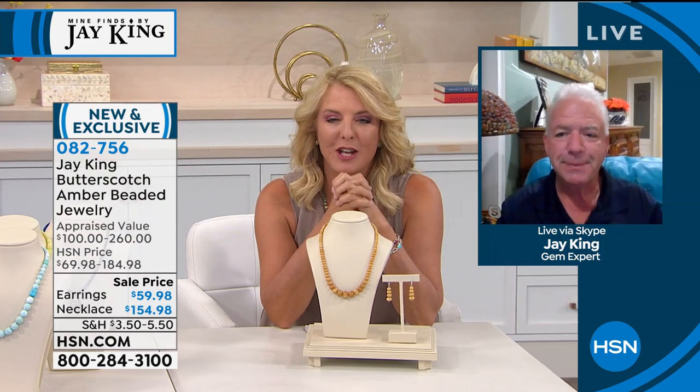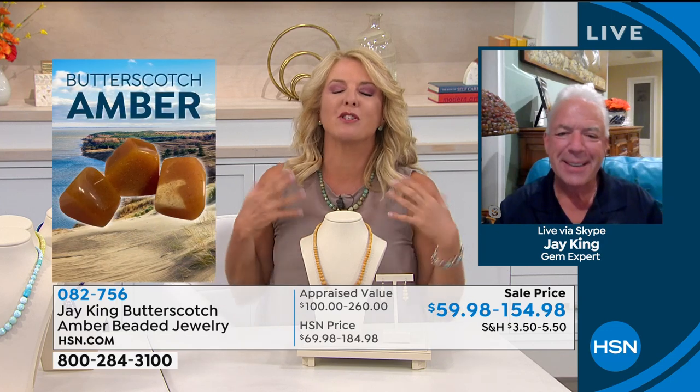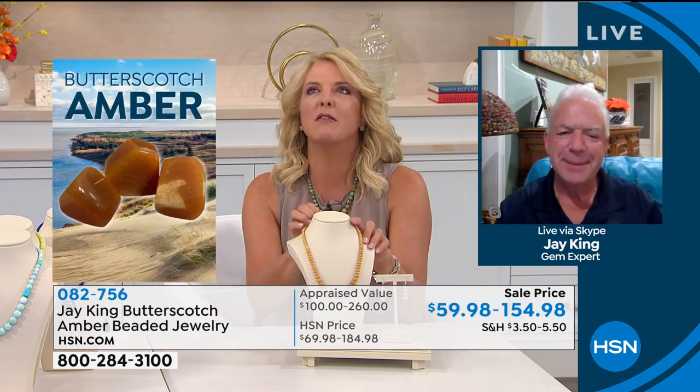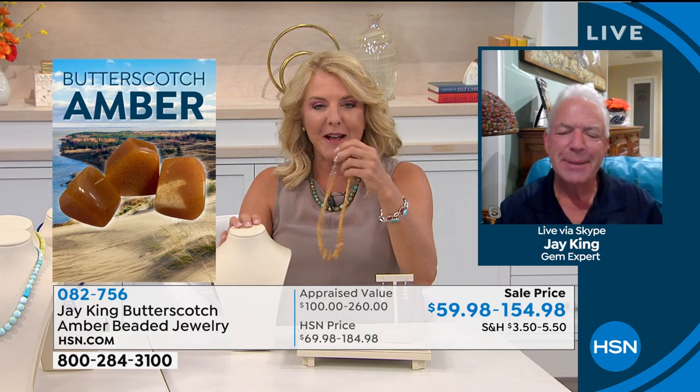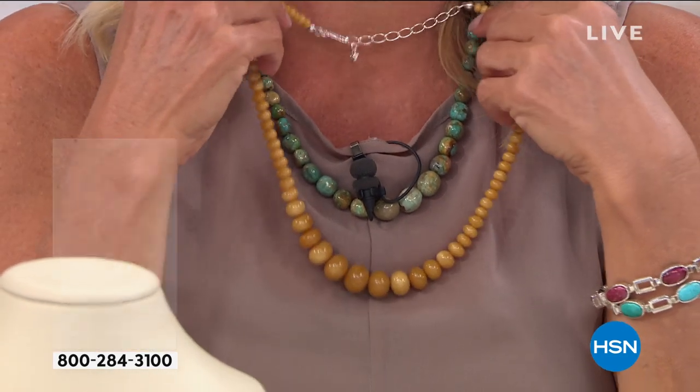What I love about amber so much, Jay, is one — the age of it, because I think that's so special. But number two, I love how it's so lightweight. I love your necklaces and own a lot of your jewelry, but in the summertime when it's really hot, you don't want to put on a big heavy necklace. With amber, it's whisper light — that's kind of the magic of owning it. It makes it so comfortable to wear, even on a sticky day.